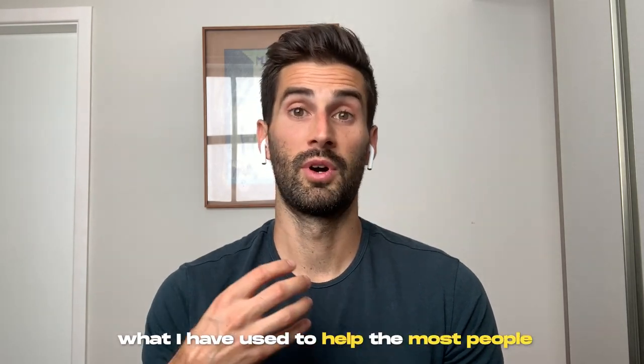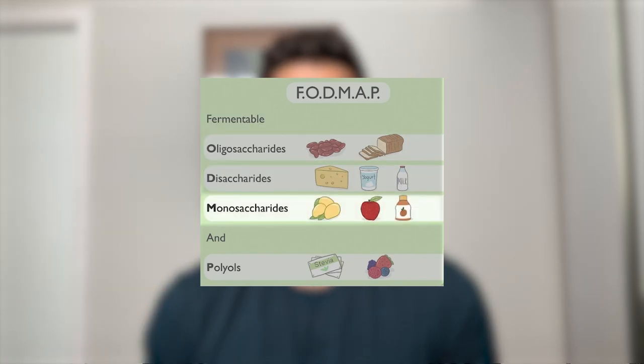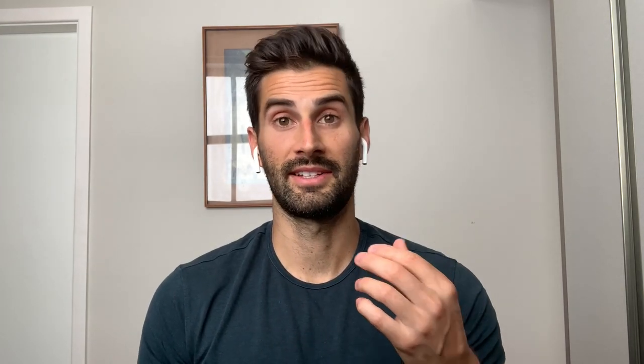The information I'm going to talk about is what has helped me personally the most, what I've used to help the most people, and what I've heard from other practitioners. I'm a huge fan of starting with the low FODMAP diet as the initial diet for SIBO or IMO — intestinal methanogen overgrowth. Low FODMAP stands for fermentable oligosaccharides, disaccharides, monosaccharides, and polyols, which are types of sugars that the small intestines may not absorb and digest well, and this can cause digestive issues.